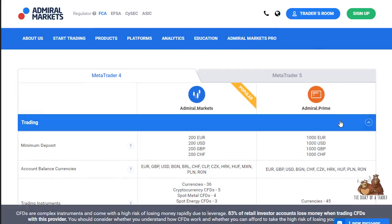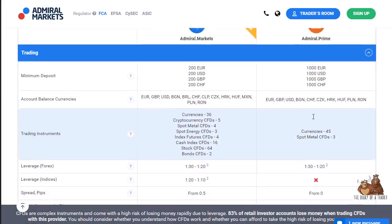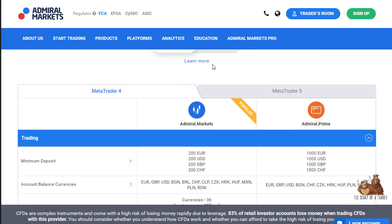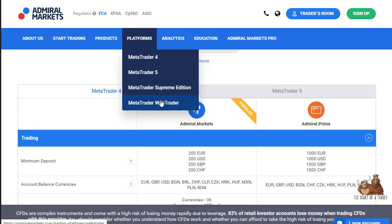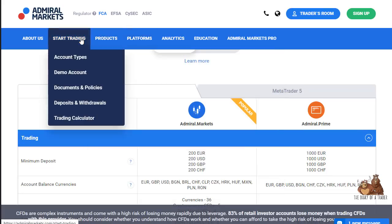The Admiral Prime account offers more currencies and slightly thinner spreads, though it does require a higher minimum deposit. The platforms are again well known, and you can see a full list of contract specifications and margin requirements for this account type.